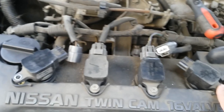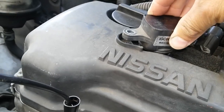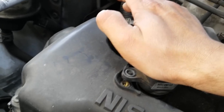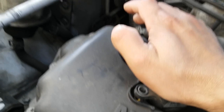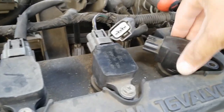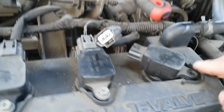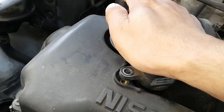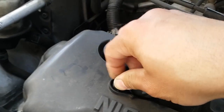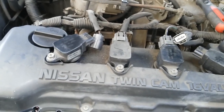Alright, I've swapped the coil packs — got number one moved to position four and number four moved to position one. See the difference: there's actually that gap I was talking about. As I push down, I can't go any further, so I'm thinking the problem is the spark plug — it's probably sitting too high and not fully seated all the way into the cylinder head. Look at the difference: number four has the damaged boot, and when I stick the good coil back in it's flush with no gap.